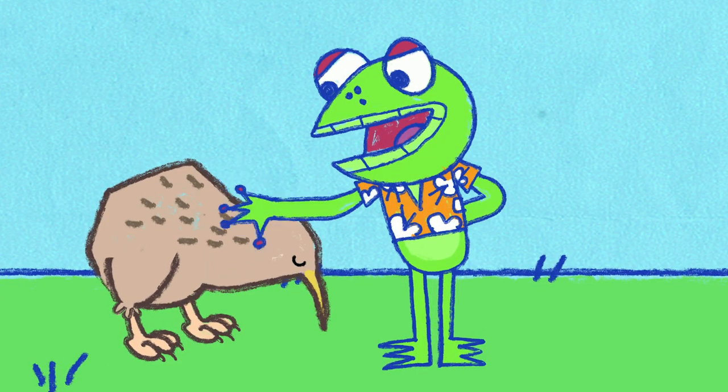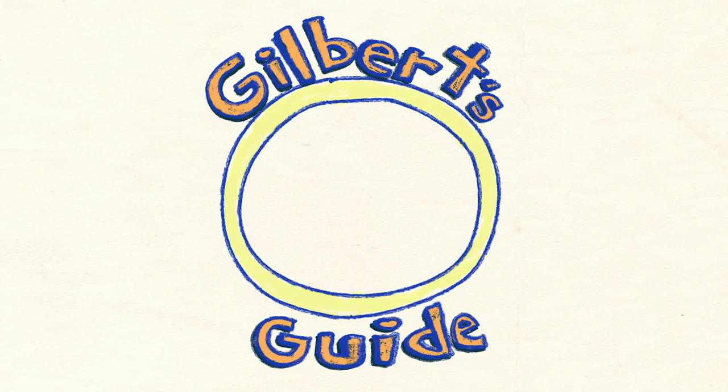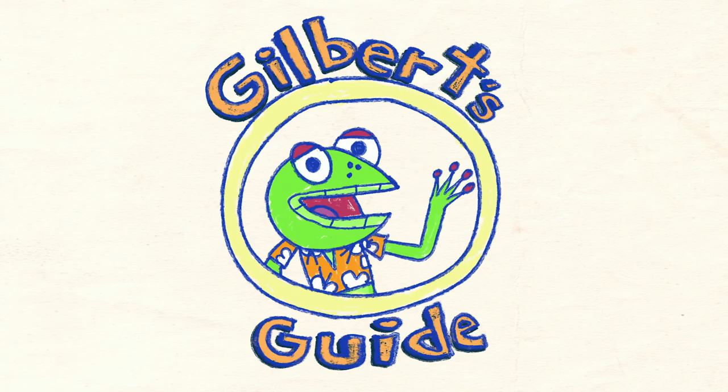Oh, it's all right Kevin, you're still my top bird. And that was Gilbert's Guide to Birds. You're welcome.